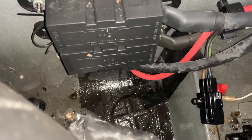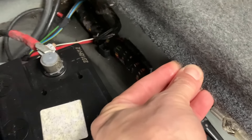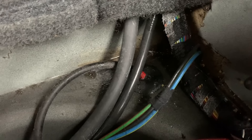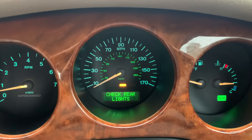It seems that every single car I've bought recently has suffered from water ingress, and Reg sadly is no exception. It doesn't actually look too bad, but this is also where the locking module is located, so perhaps that explains why the fobs aren't working. And if I'm really lucky, it could also be the reason why periodically there's a 'check rear lights' message that comes up.